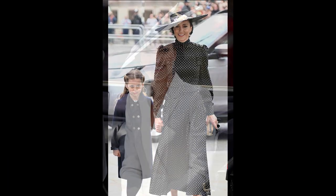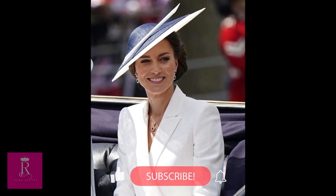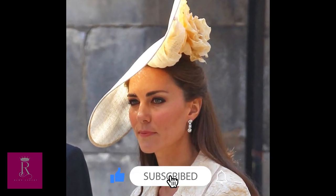By the way, if you haven't subscribed yet and didn't like my video, I would be heartbroken. Please don't forget to like my video, leave a comment, and subscribe.